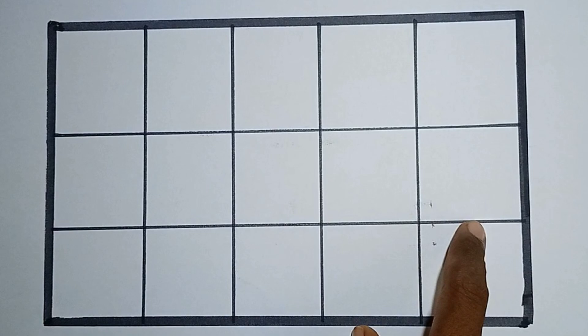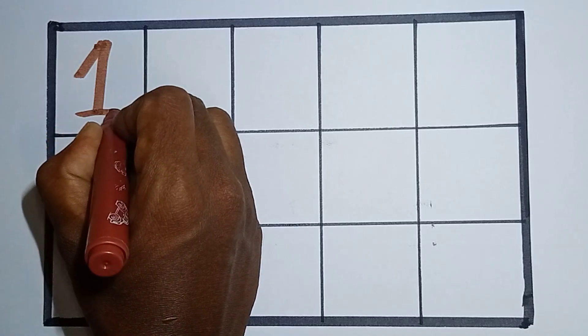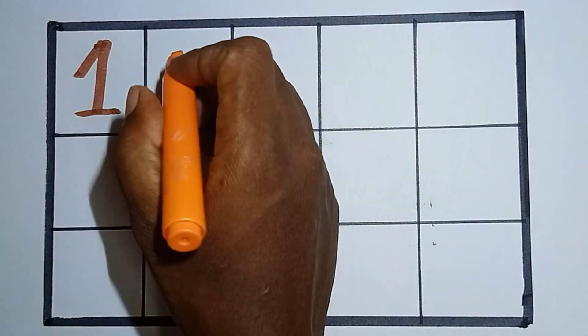Hello kids, let's learn some numbers. This is how you learn to write the numbers. Hello kids, counting the numbers 1 to 15. This is number 1.